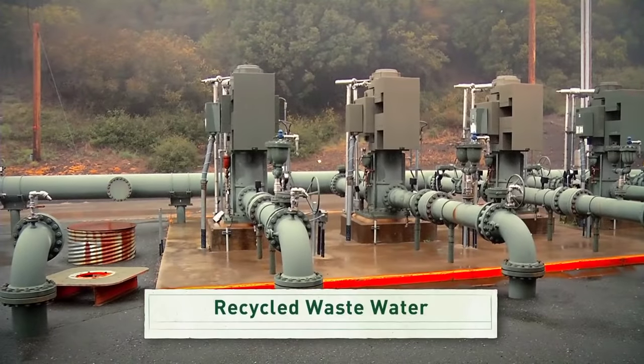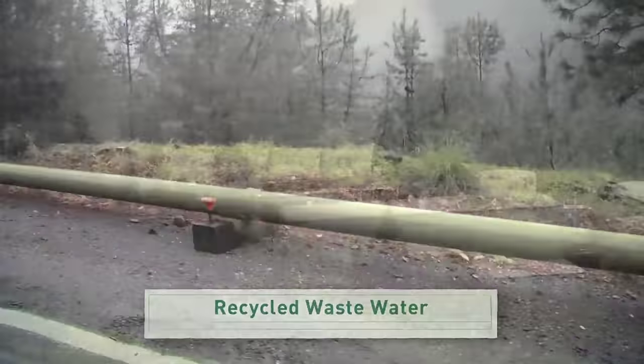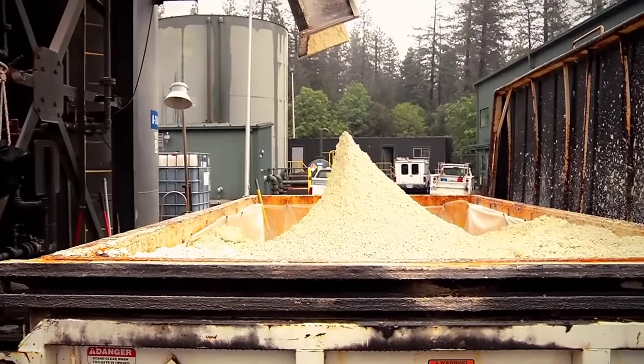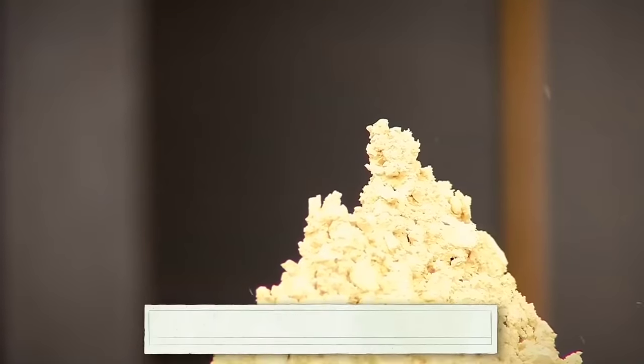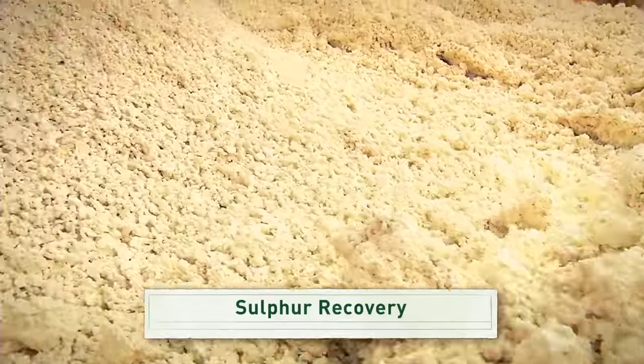In California, wastewater from the city of Santa Rosa is injected into the ground to generate more geothermal energy. Some plants do produce solid waste, but that solid waste may contain minerals that can be removed and sold, which lowers the overall cost of this energy source.